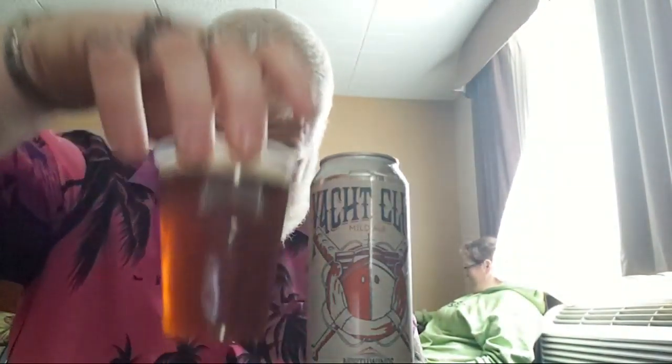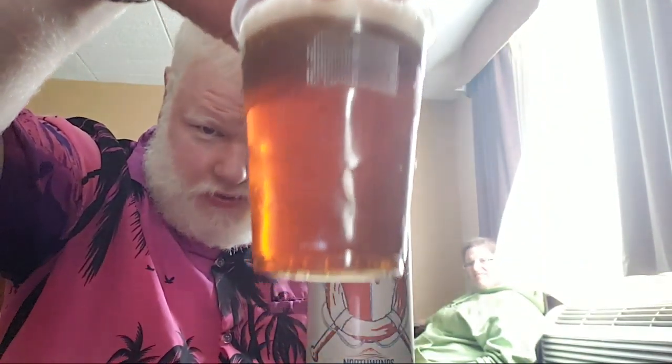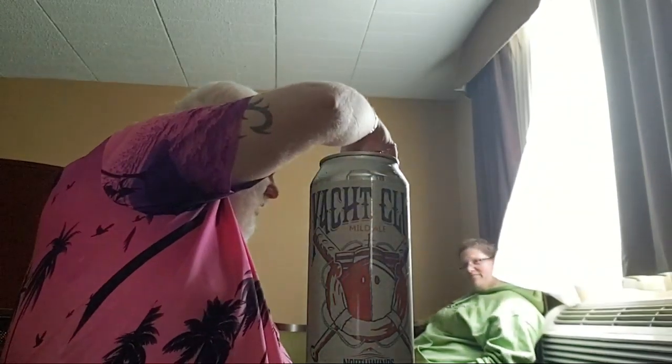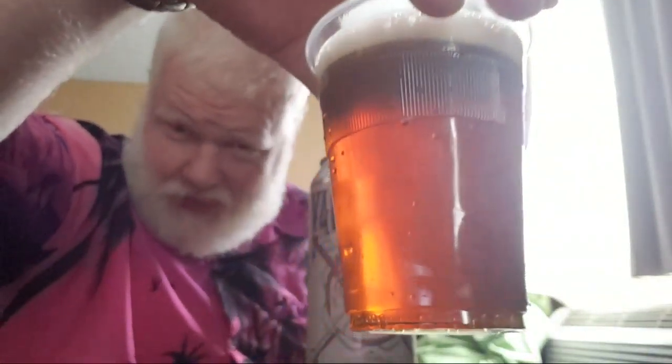So 3.9% alcohol. Nice color — look at that. That's a beautiful like ruby color almost. No, it's more like a mahogany brown, isn't it? More like kind of like the desk this camera's on right now. Different light — I don't have any lights on, I could turn this on.